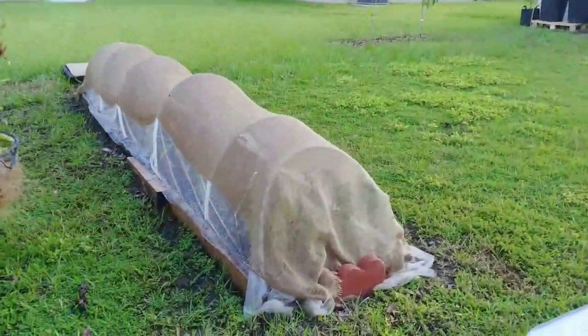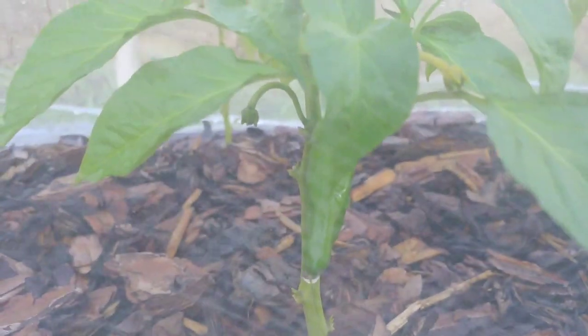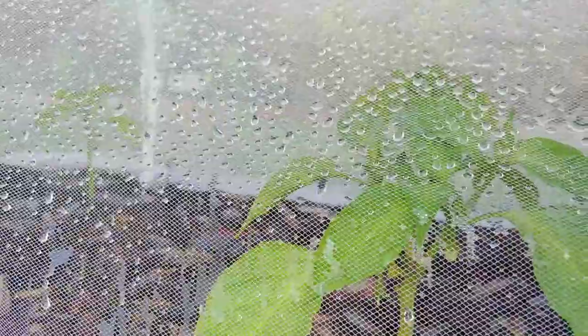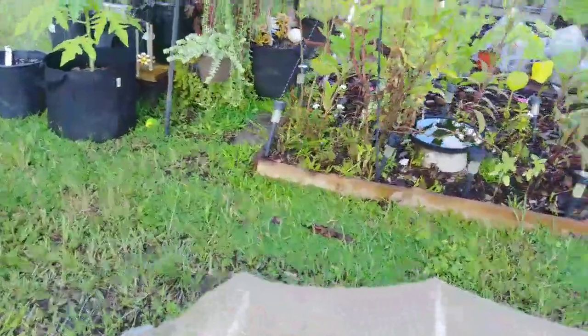Remember the pepper bed? I shaded it because the flowers kept dropping. Since I shaded it, new flowers have formed. I've got an Anaheim chili pepper growing on this one, and on the others I have flowers forming too — so pretty soon we will be getting some chili peppers. Covering this with mesh has saved it from pests, and the shade cloth is keeping it from being stressed by the heat and the flowers dropping.